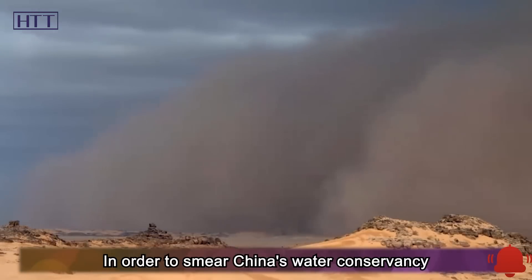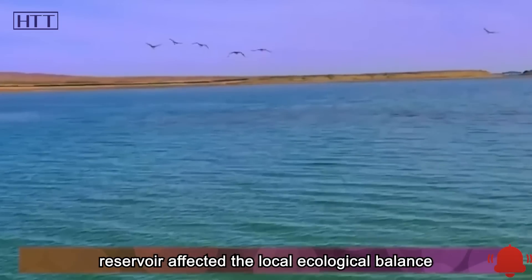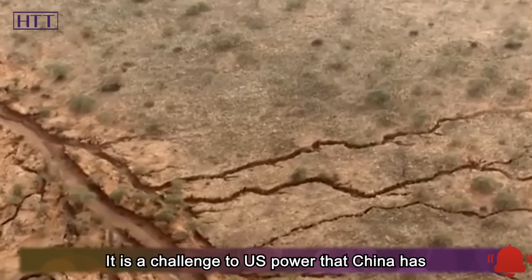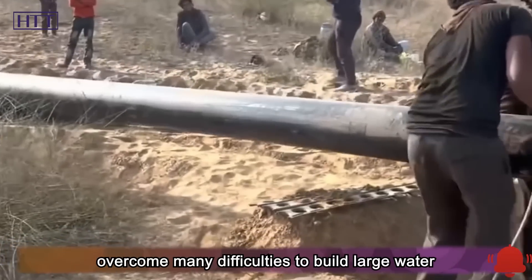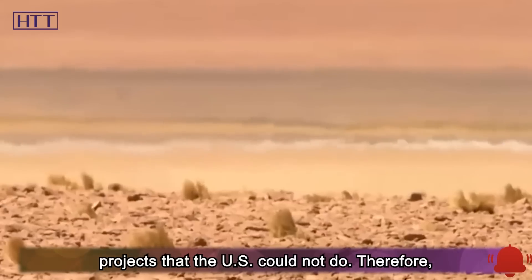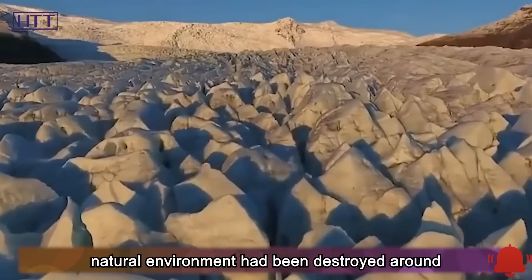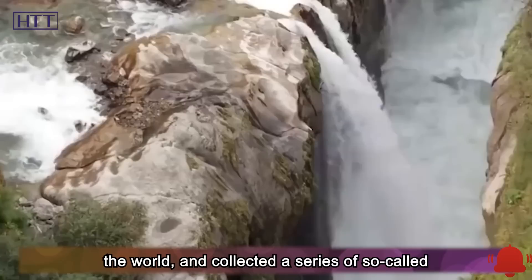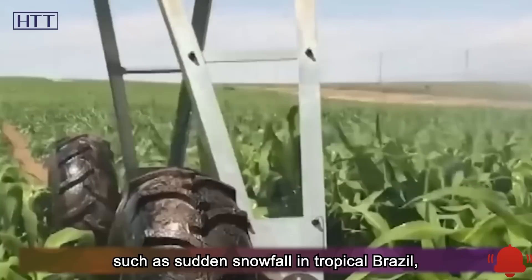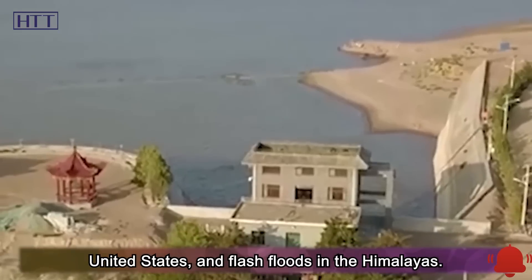In order to smear China's water conservancy project, American media claimed that the construction of the reservoir affected the local ecological balance, using the nonsense that the desert is also part of nature and cannot be transformed at will. They tried to force China to stop work through public opinion pressure, claiming that the natural environment had been destroyed around the world, and collected a series of so-called evidence — such as sudden snowfall in tropical Brazil, record-breaking temperatures in the continental United States, and flash floods in the Himalayas.